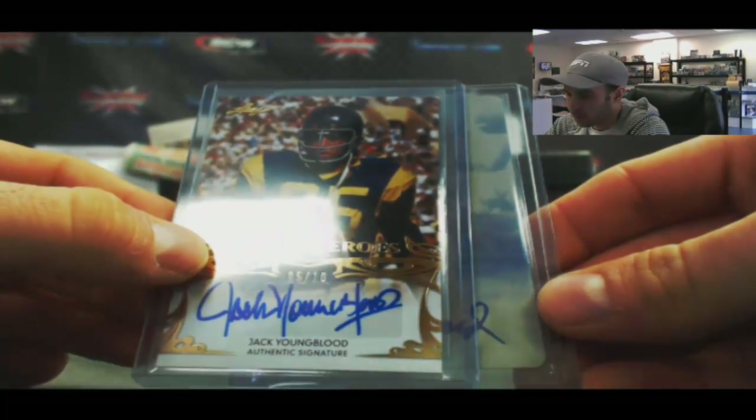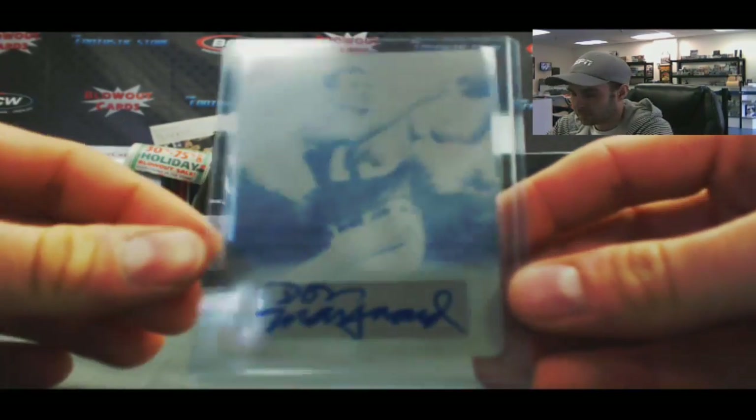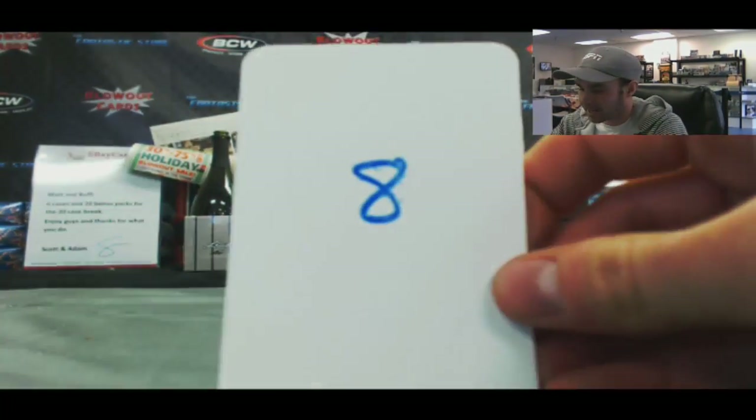And a 1-of-1 printing plate autograph of Don Maynard — that is the yellow printing plate. And box number 8.